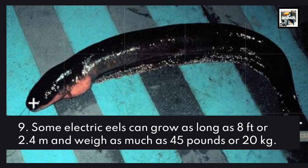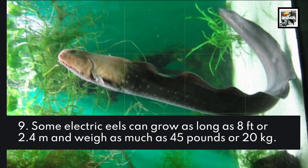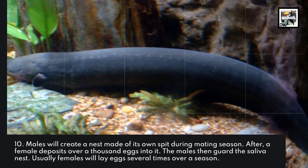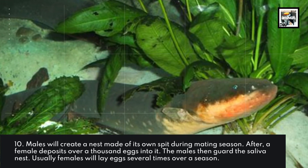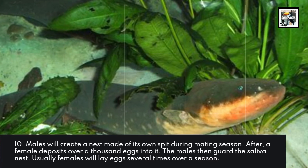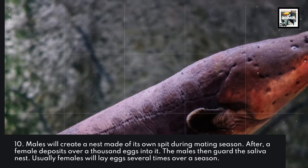Fact 9: Some electric eels can grow as long as 8 feet or 2.4 meters and weigh as much as 45 pounds or 20 kilograms. Fact 10: Males will create a nest made of their own spit during mating season. After, a female deposits over a thousand eggs into it. The males then guard the saliva nest. Usually females will lay eggs several times over a season.